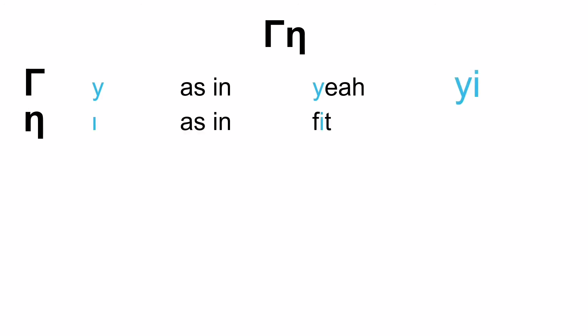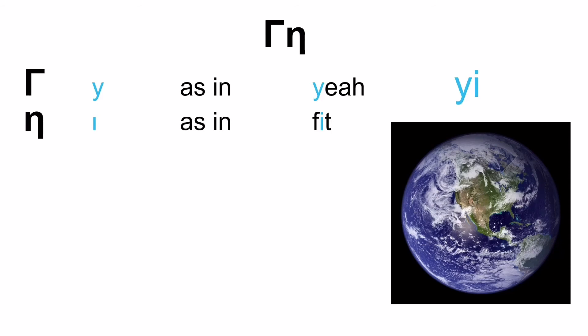Now this is the third word — a very easy one. Again, G as in 'yea', and E as in 'fit'. So — YEA. No need to worry about the tone here; there's only one vowel, only one syllable. YEA. And it means 'earth'.